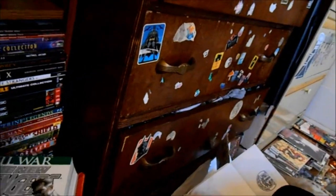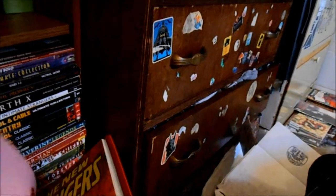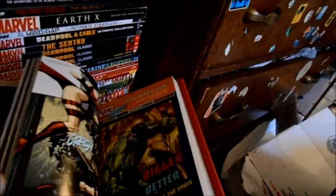Volume one goes up to New Avengers #20, and volume two is #21 right up until Secret Invasion, which includes the Civil War stuff as well. This is the one I had signed by Bendis. I've had a whole bunch of stuff bound, and I'm going to do more — I think the next stuff I'm binding is going to be all my Army of Darkness stuff.